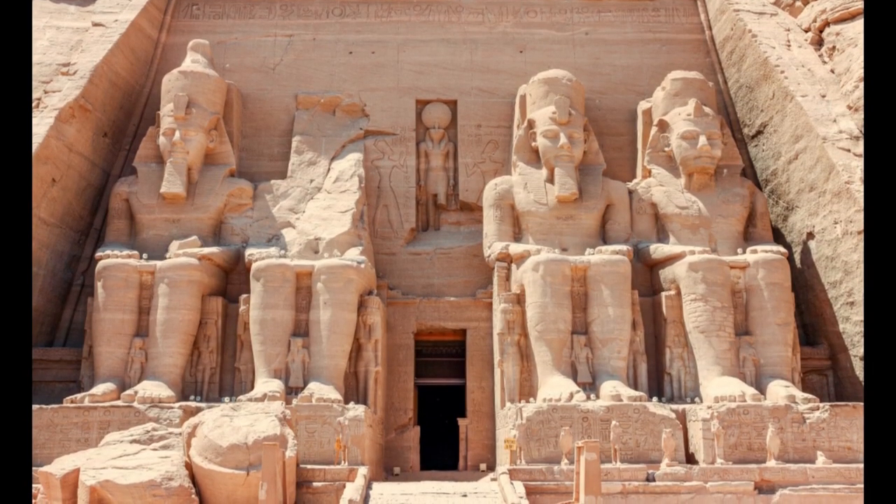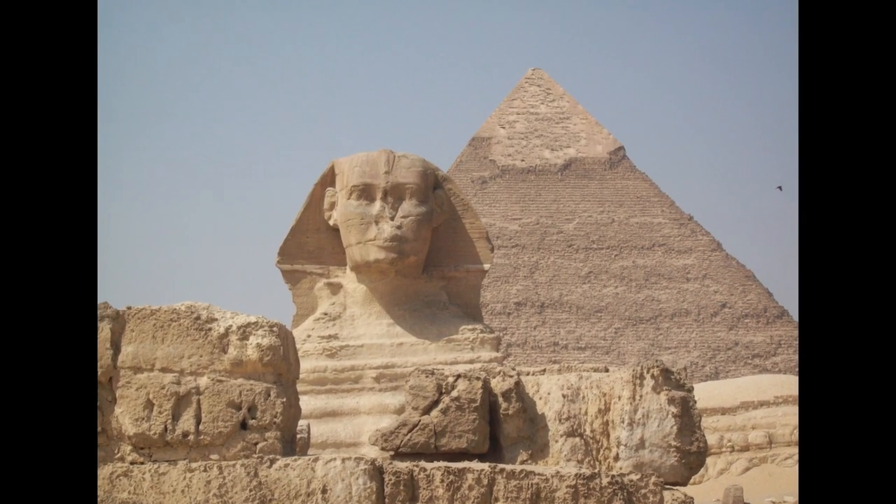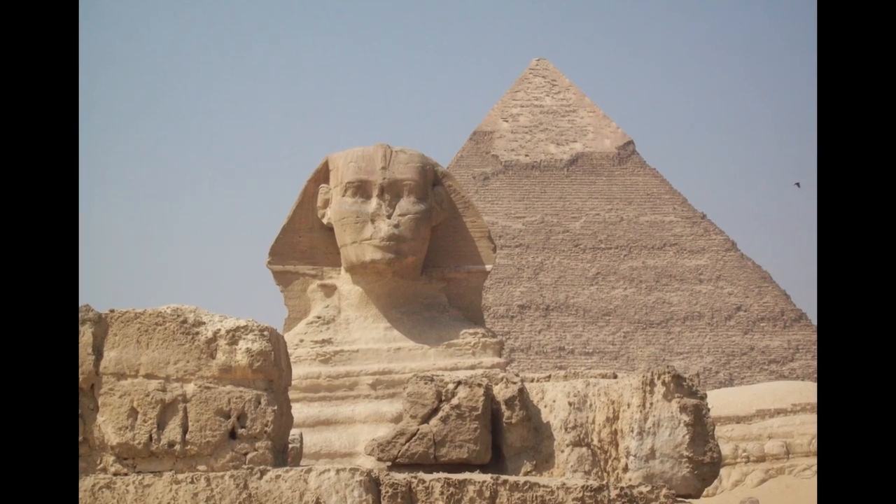In the field of archaeology, every so often an artefact is discovered that revolutionises the field in a big way, and no artefact has been more significant for modern Egyptology than the Rosetta Stone.